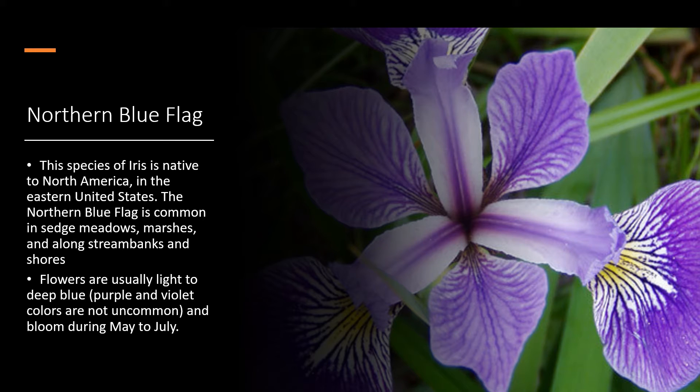Northern Blue Flag. This species of iris is native to North America in the eastern United States. The Northern Blue Flag is common in sedge meadows, marshes, and along stream banks and shores. Flowers are usually light to deep purple. Purple and violet colors are not uncommon and bloom during May to July.